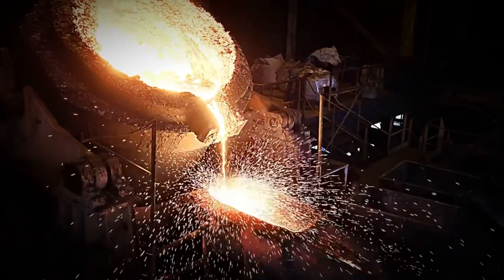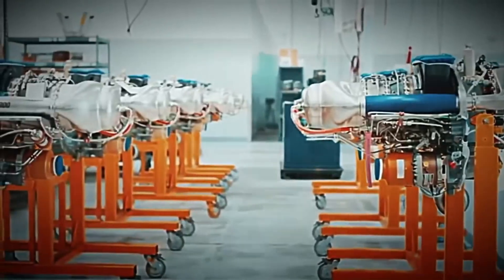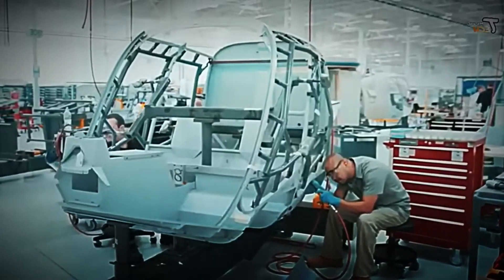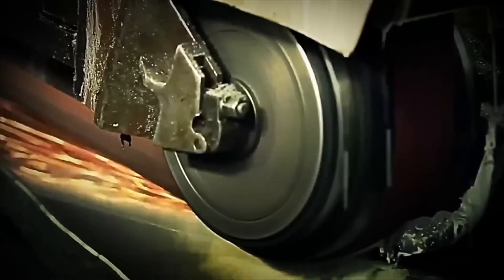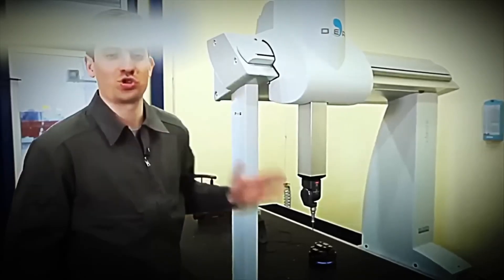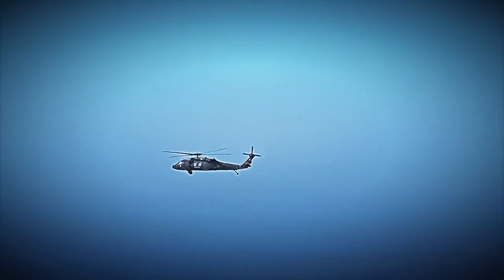Ingots of titanium and high-strength steel are melted in industrial furnaces that exceed 1,600 degrees Celsius. At this temperature, the metal becomes liquid and is poured into molds that shape the main rotor supports, the transmission shaft, parts of the landing gear, side reinforcements, and the central chassis of the helicopter. Once solidified, these pieces go to CNC machining centers, where precision lathes carve and fine-tune them until they are perfect. There is no room for error here — a small deviation can cause catastrophic failures in mid-flight.